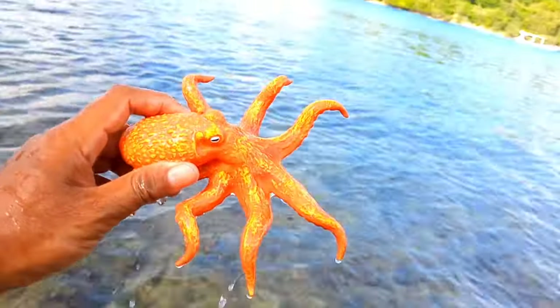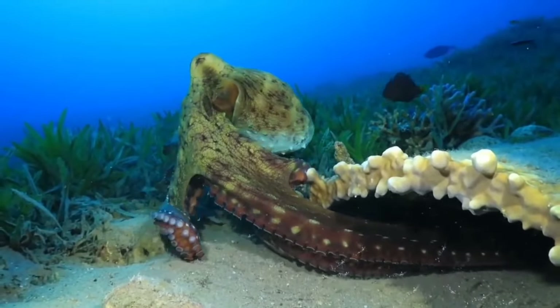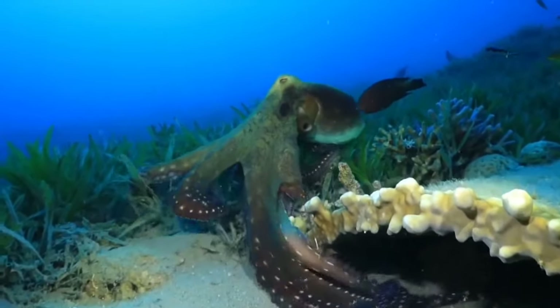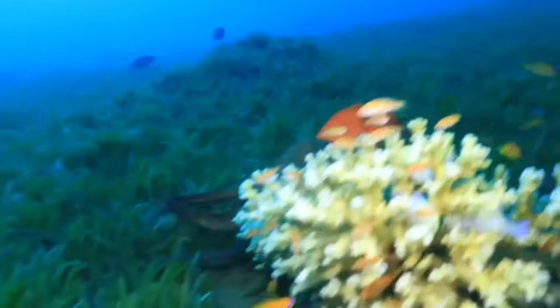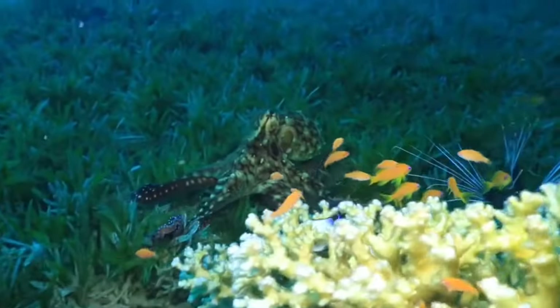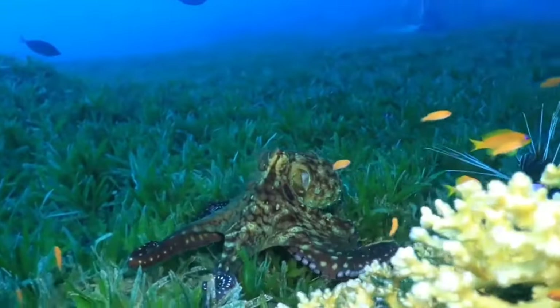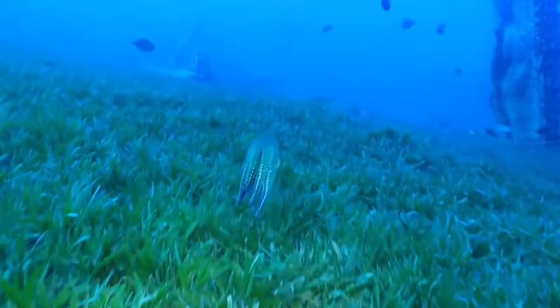There is an octopus. Octopuses typically hunt for food at night, using their long flexible arms to search for prey on the ocean floor, including crabs, shrimp, fish, and other small mollusks. Octopuses also employ camouflage and their ability to climb to stealthily approach prey before swiftly capturing it with their strong beaks.